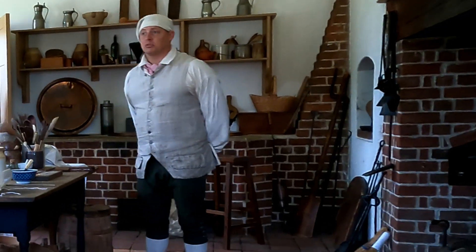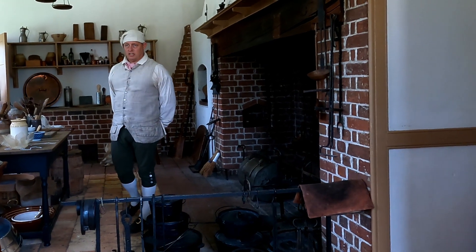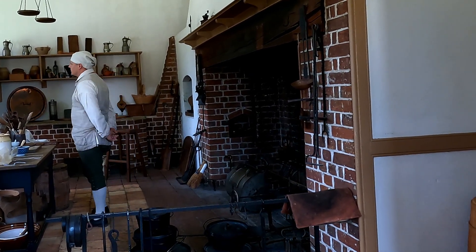So this particular kitchen — this is an 18th century kitchen — it is incredibly modern by 18th century standards and it is much larger than many other kitchens of the day.